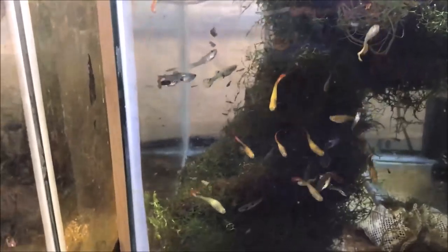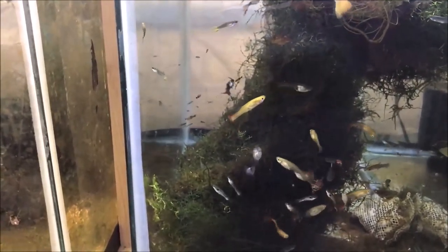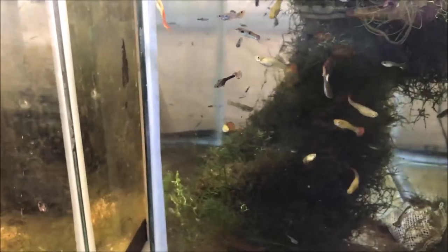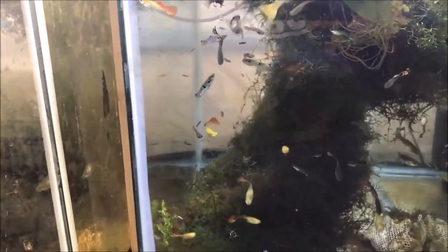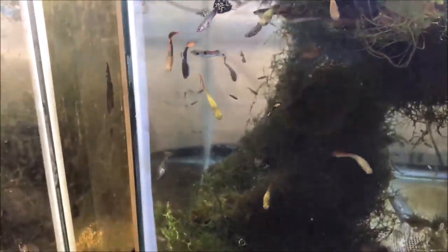Here's the muck guppy tank. I pulled out like 30 adults to bring to the show and I actually didn't even sell them at the show. There's the pintail — see if you can see him, he just hid behind the Aquarium Co-op decor. When I got back on Sunday and was putting my fish away, I noticed about 40 fry in there, so that was a nice surprise. Looking forward to seeing what they grow up as.